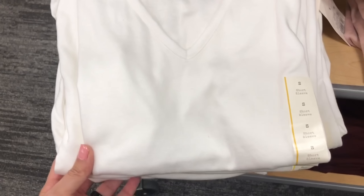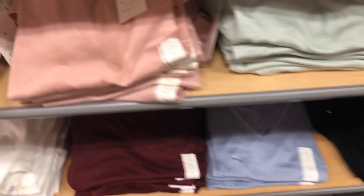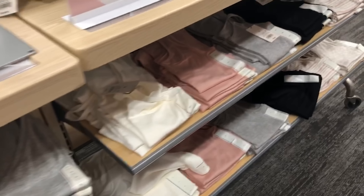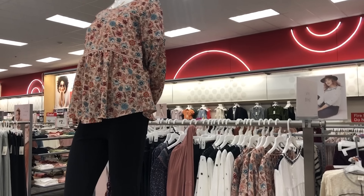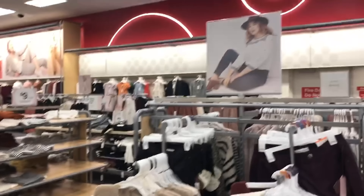Now we're moving on to some more basics — these are short-sleeve V-neck tops. They're getting in their spring colors and new stock on the whites, with all different sizes available right now. Basics are always a good thing to get early and stock up on when they have a good selection of sizing. I've already gotten this blush pink tank top and it's by far my favorite tank top right now.